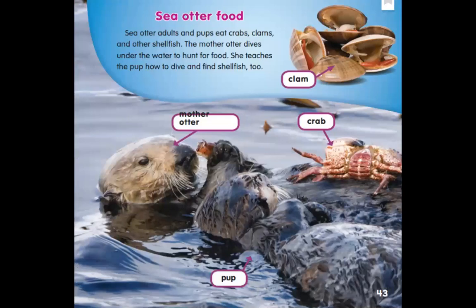We're learning some more things I wondered about when we first got into this book. Sea otter food. Sea otter adults and pups eat crabs, clams, and other shellfish. The mother otter dives under the water to hunt for food. She teaches the pup how to dive and find shellfish too. The labels show us what we're looking at — we see a clam up at the top. Have you ever eaten a clam? Then we have some crab. The mother otter is there again, and you can almost not even see the pup because it's so wet.